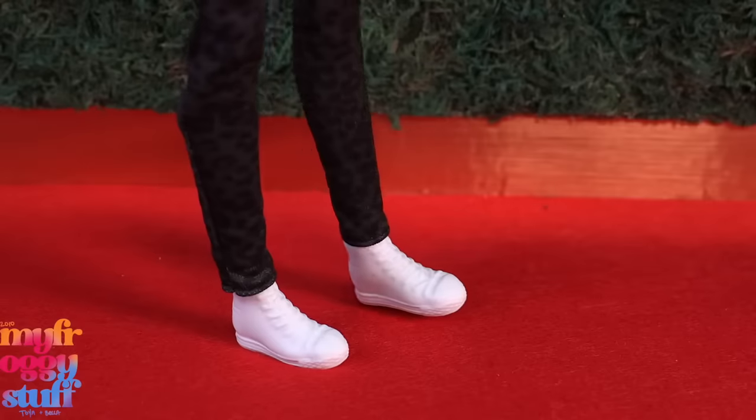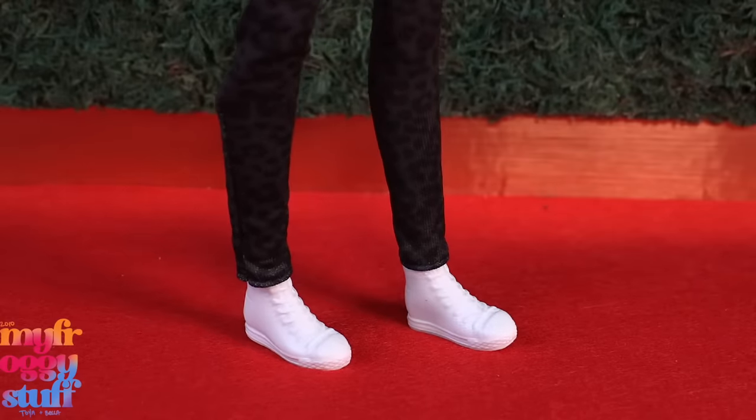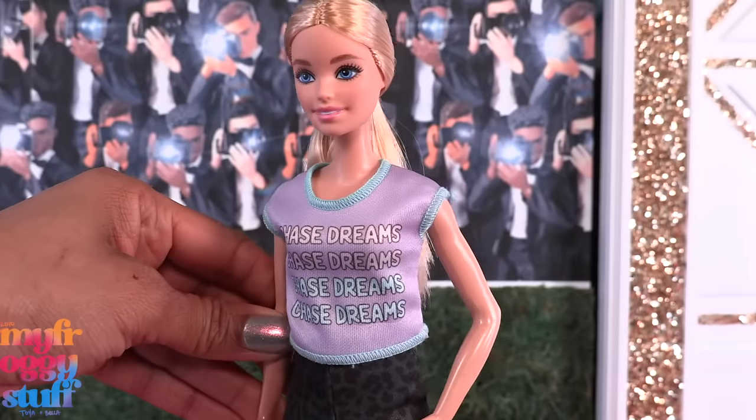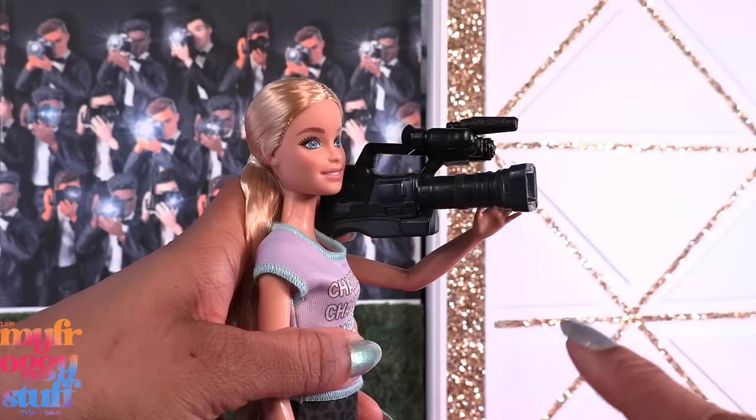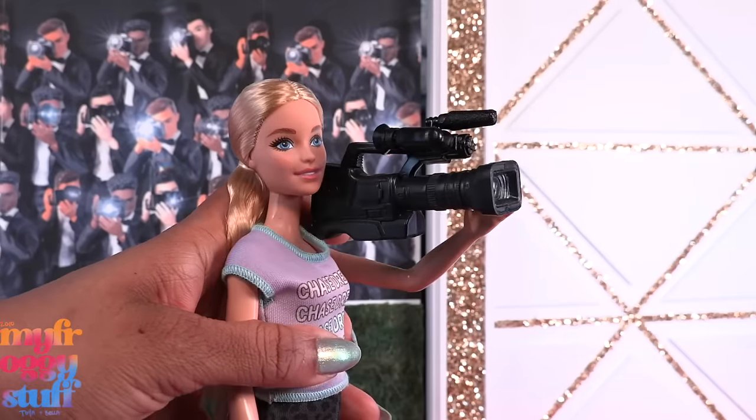She wears a pair of white shoes. This doll also has one bent arm and comes with a camera. I think the arm is still positioned a little far out to have it actually rest on her shoulder.